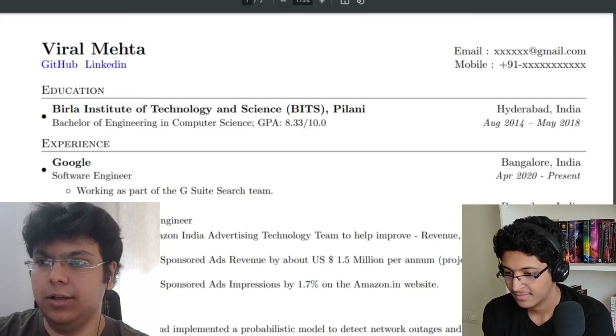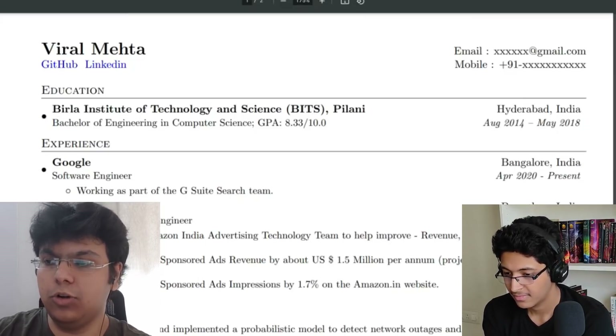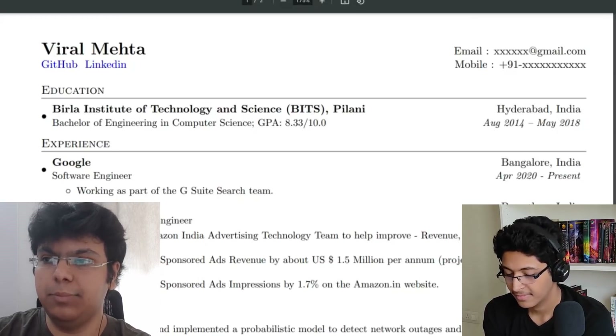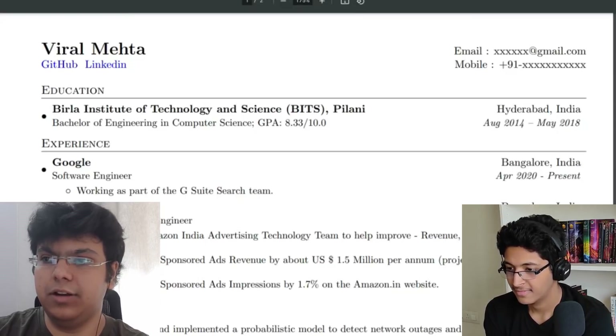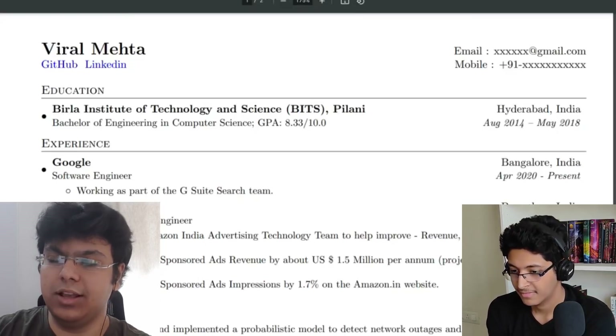The other important thing, especially for students, is to put in your education. The goal of your resume is to make sure everything impressive is close to the top. For students, the main highlight is usually their education, so if you've been at a good college, definitely put that in. You don't have to include your 10th or 12th class marks — nobody actually cares about that.